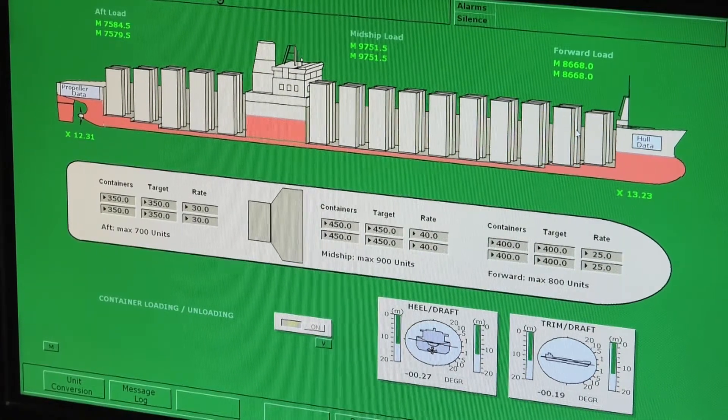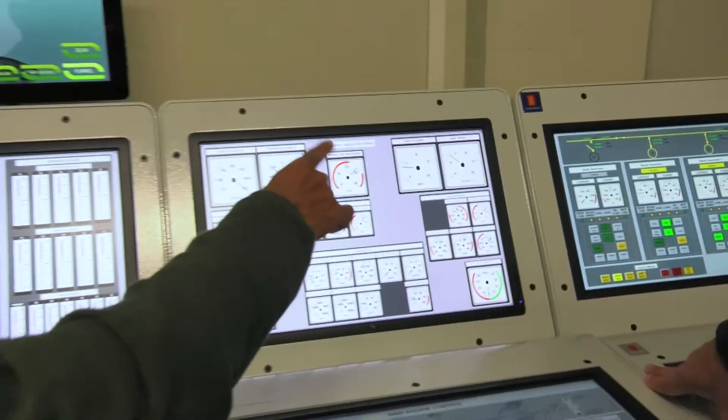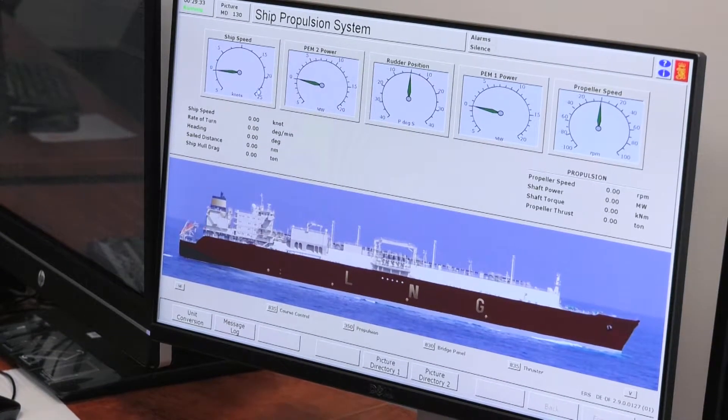This is a real ship, so they can get all the experience they need and they can try out various extreme conditions that cannot be tested on a real ship, because it'll cost you a lot if you make something go wrong. But here you can do that without any cost.